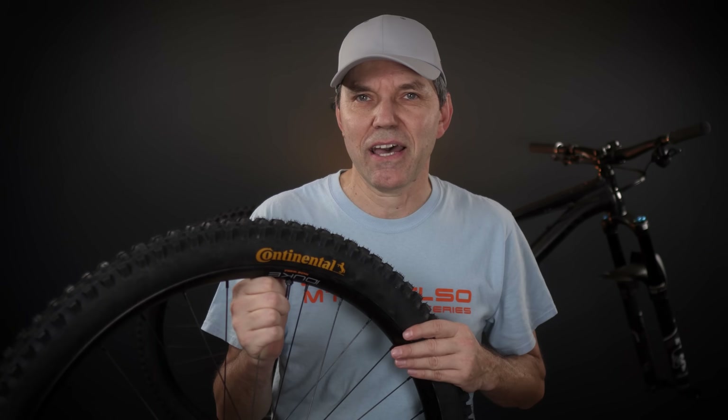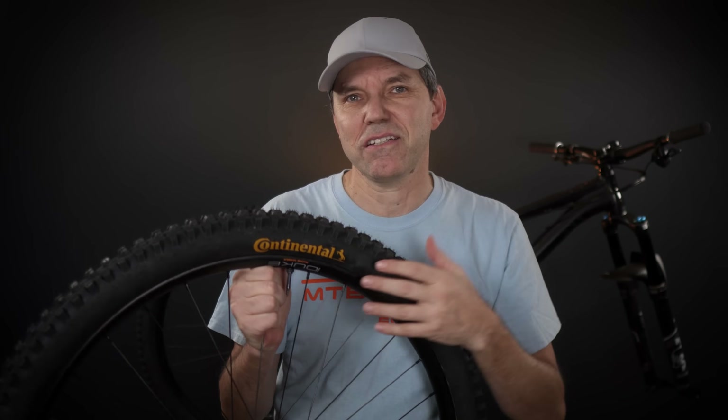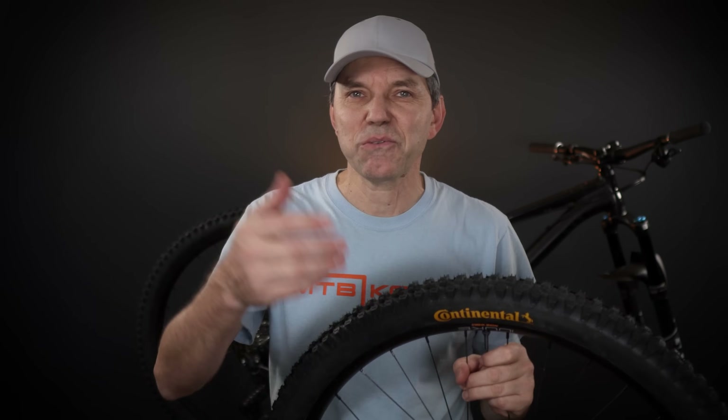I reviewed the Delium tires early in 2022. So what do you guys think? Do you have any questions? Do you like these Conti tires — are you using them today? Let us know in the comments below. If you liked the video, don't forget to like, subscribe, and comment. Until next time, hope to see you folks on the trails — cheers!